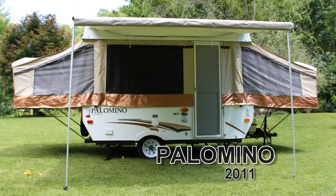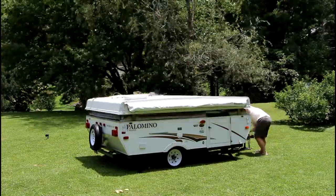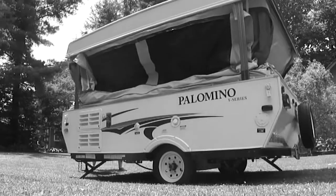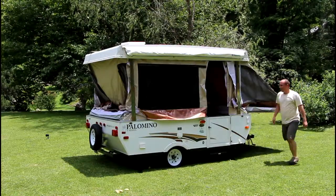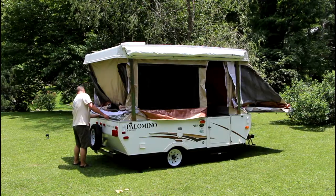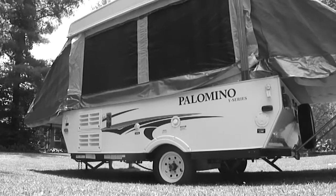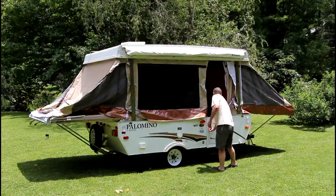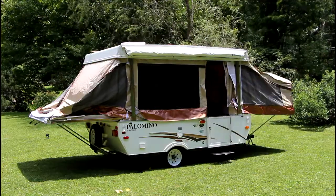For sale is this 2011 Palomino Yearling 4101 tent camper. The interior and the exterior of this camper are extremely well taken care of. One person can set this camper up in less than 15 minutes. Because it's only been used four times and has less than 500 miles on it, it both looks and smells like a new camper. There has only been one owner and it has never been smoked in.